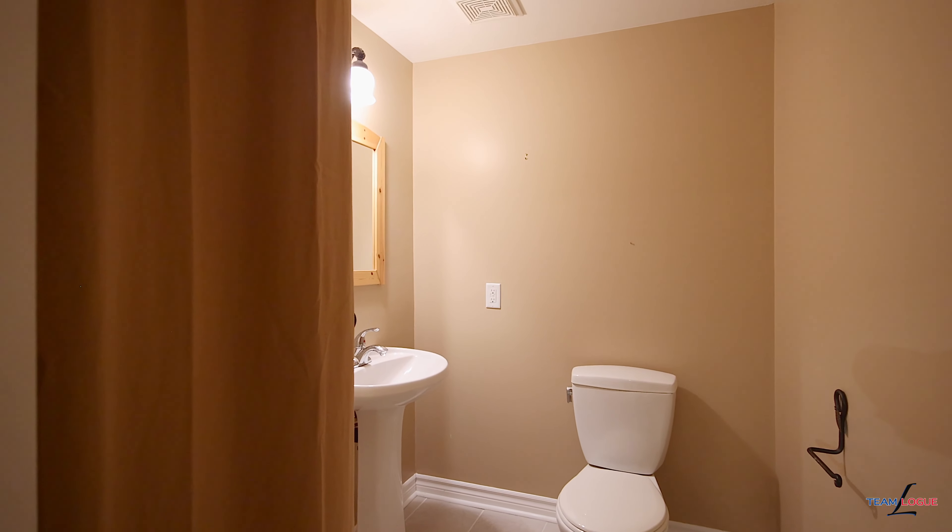For all the details on this stunning home, please check us out at teamlogue.ca. Have a great day.